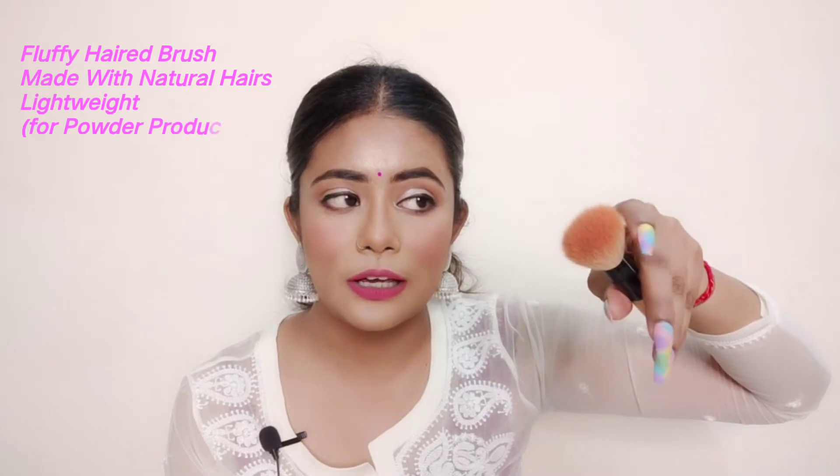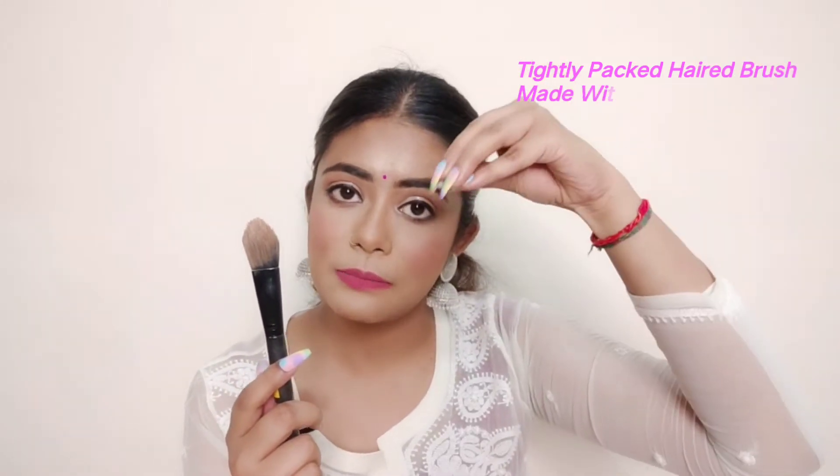Now let's look at the brushes. If you are a beginner, you need to know the difference between two types. One is a fluffy brush — it is lightweight and its bristles are made with natural hair, like goat hair. The other brush is tightly packed, and its hairs are synthetic, not natural.